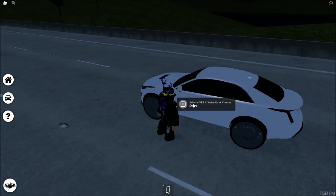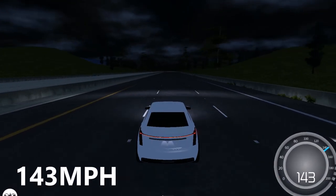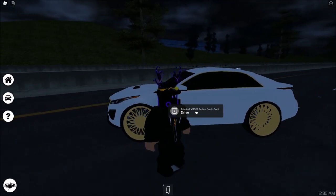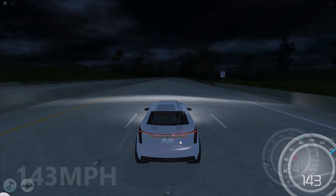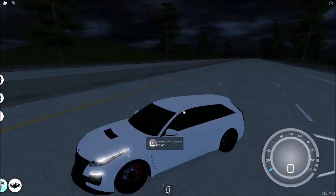The third vehicle is the Admiral VRS X Sedan Donk Crow, and the final top speed is 143 miles per hour. Now the fourth car is the Admiral VRS X Sedan Donk Gold, and just like the previous car, the top speed is also 143 miles per hour.